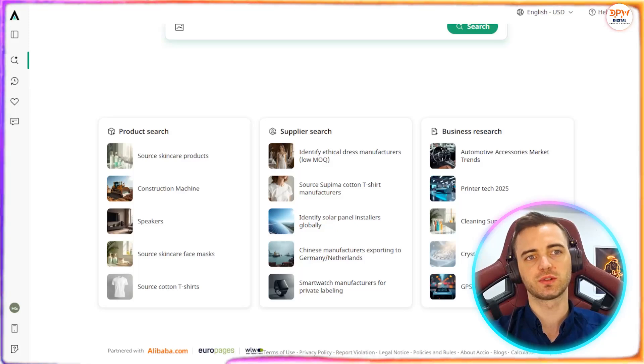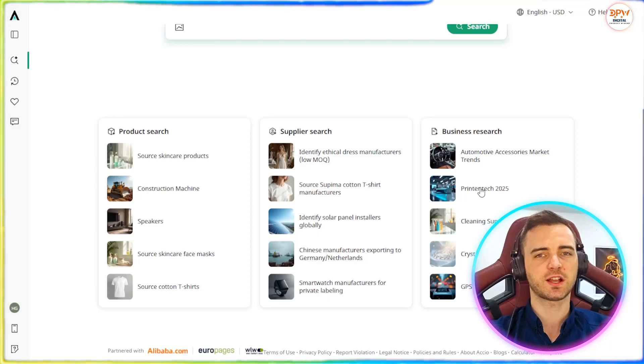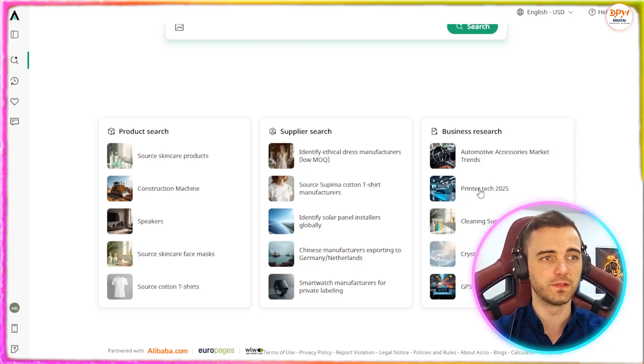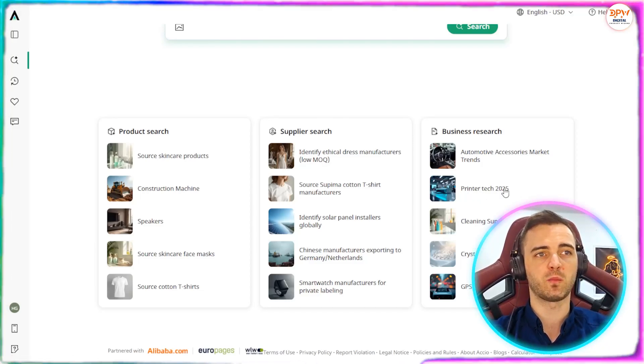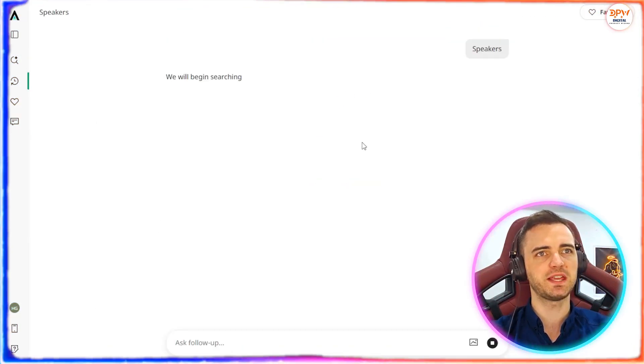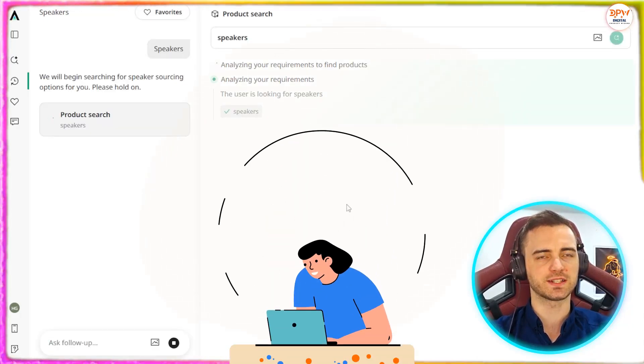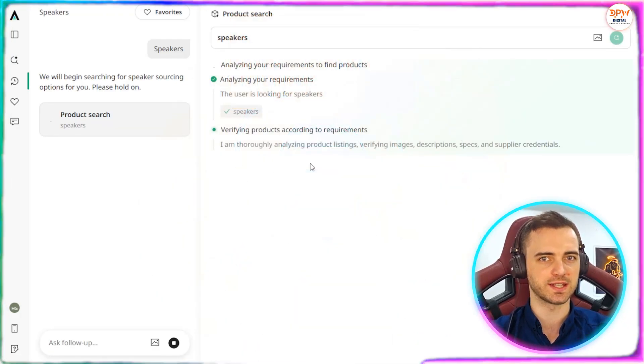So if we wanted to research different topics for the business, we can do so. Maybe it's printer tech — it's actually going to come back with a comprehensive review of the market right now and what you should be thinking about. But let's stick with product search here and go with speakers just to keep it simple. Now it's going to work its AI magic to find us a bunch of different speakers that we can sell.